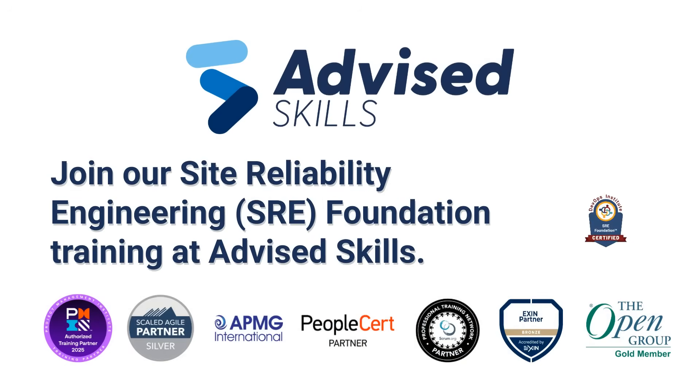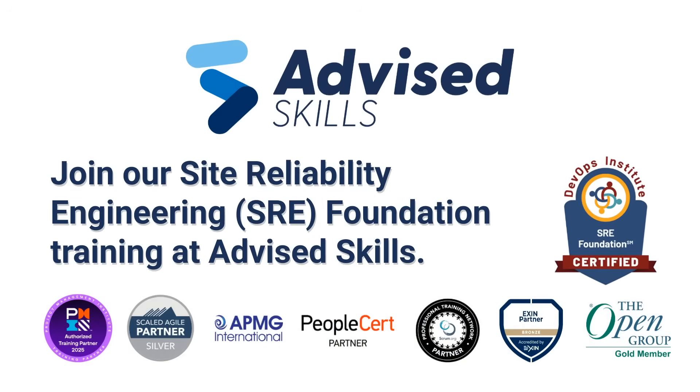To wrap up, SRE helps organisations evolve from simply reacting to problems to driving continuous improvement and innovation. If you're ready to build more reliable, scalable systems and take your IT operations to the next level, join our Site Reliability Engineering SRE Foundation training at Advised Skills.